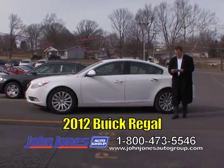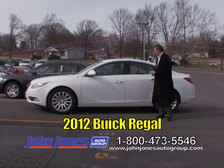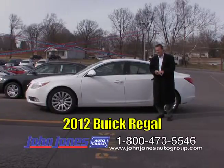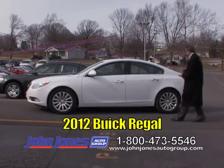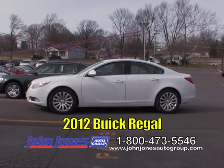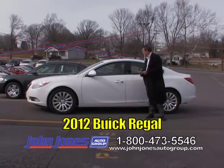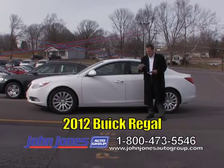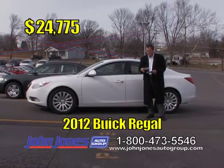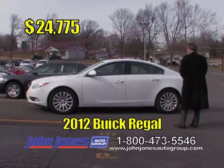This is a 2012 Buick Regal, and it's loaded up — heated seats, sunroof, bucket seats, AM FM XM, rear park assist, and it's only got about 6,000 miles on it. Fun to drive, good-looking vehicle. Great gas mileage. TV show price $24,775 — pretty much everything you want in a car. Come in and take a look. Thank you, Kyle.